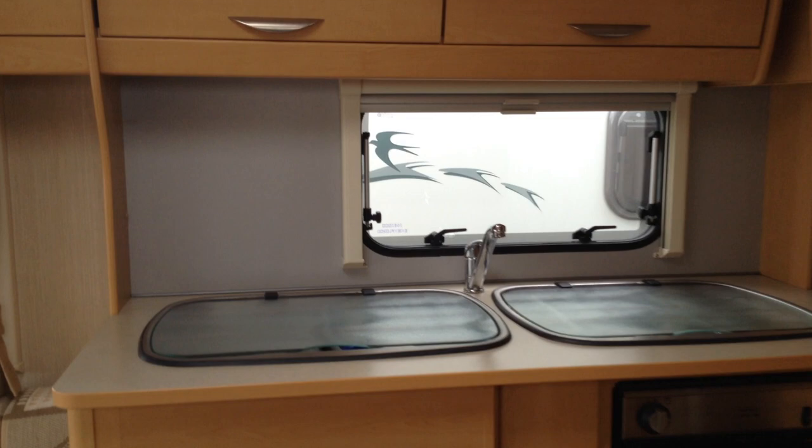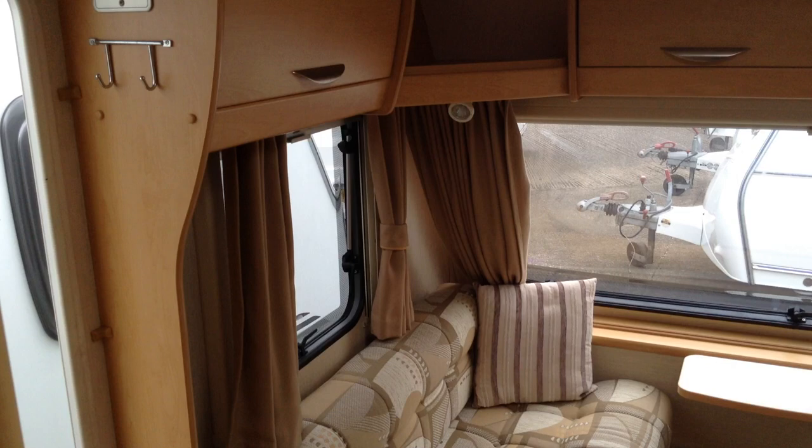It's got a split entrance door, which means you can have half open and half closed. I've got gas and electric heating and hot water, and night and fly screens throughout.